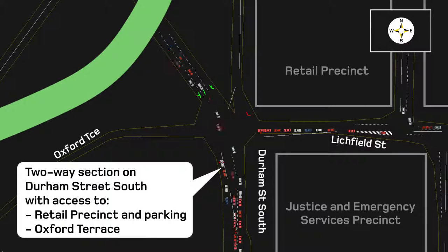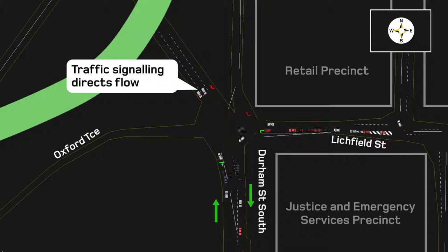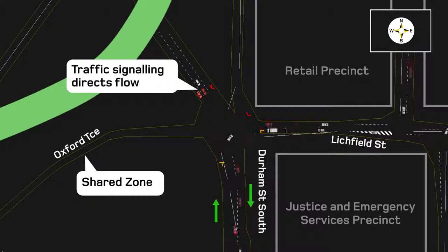Providing access to the retail precinct and parking means that for a small section of Durham Street South, traffic will be two-way. Traffic signalling stops traffic coming south and then there's a green light for traffic heading into and away from the retail precinct, as well as a left-hand turn for vehicles turning west into the slow speed shared zone in Oxford Terrace.